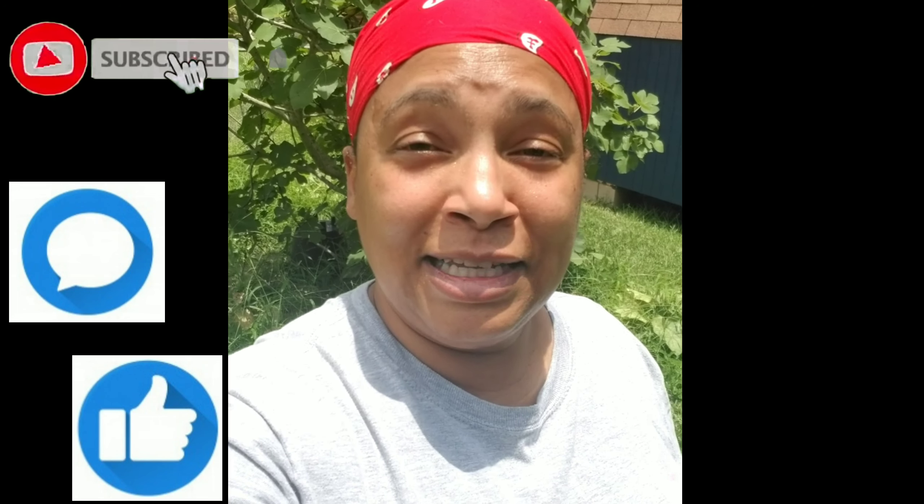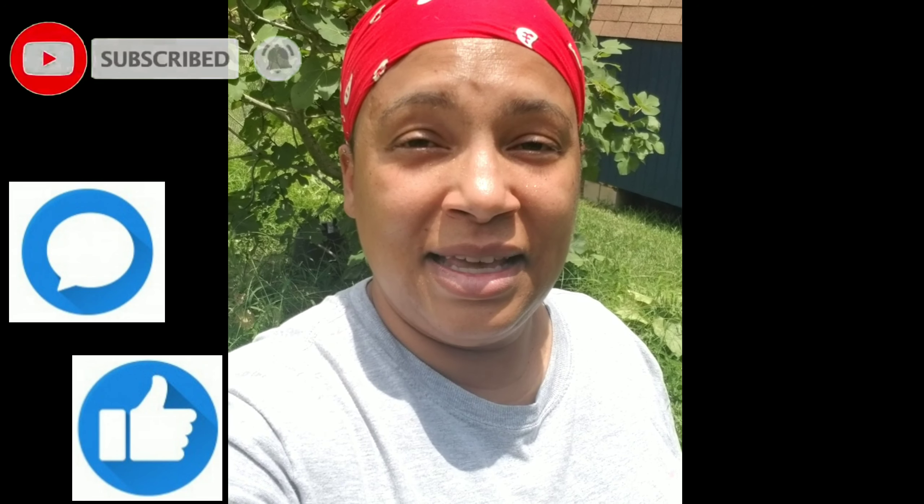All right ladies and gentlemen, that's all I have for this video. I am already sweating out here — this heat is no joke, and it's not just the heat, it's the heat and the humidity. Please remember to like, comment, subscribe, click that notifications bell, and share with everyone you know. Until next time, bye!